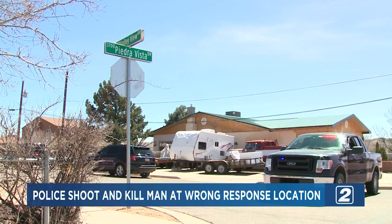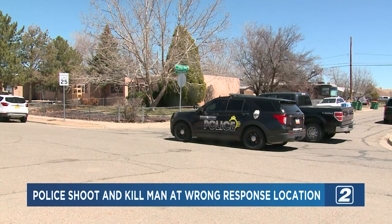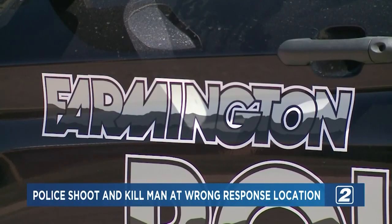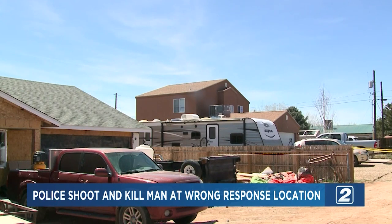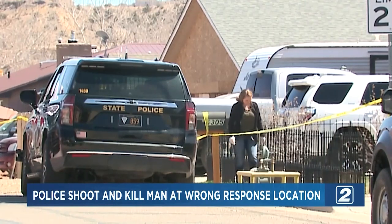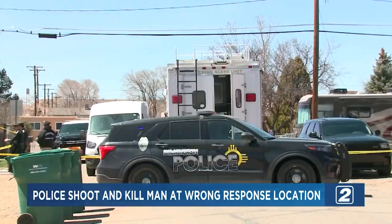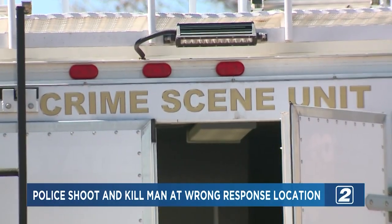In New Mexico, state police are investigating a police shooting that left one person dead in a Farmington neighborhood. Investigators say police went to the wrong address after responding to a domestic violence call, mistakenly killing Robert Dotson. Police Chief Steve Hobbs says Dotson's death is tragic. The three officers involved are on administrative leave pending the investigation. Police now say the wife of Robert Dotson will not be facing any charges.